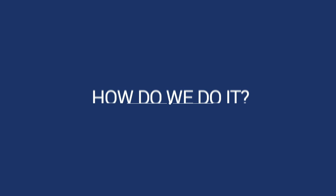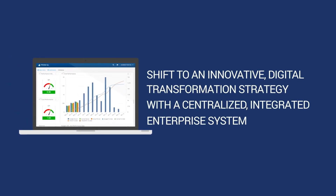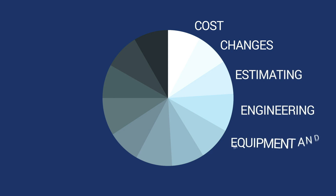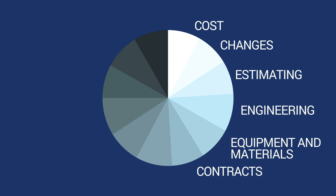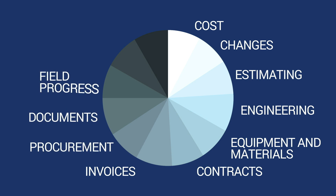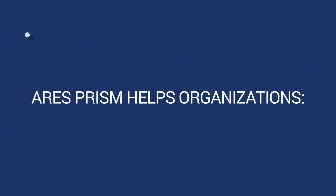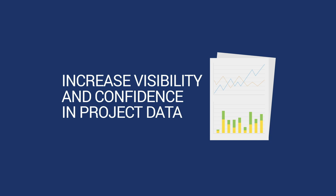How do we do it? We create a shift to an innovative digital transformation strategy with a centralized, integrated enterprise system. Whether it's managing cost, changes, estimating, engineering, equipment and materials, contracts, invoices, procurement, documents, field progress, dashboards, or integration — Ares Prism helps organizations increase visibility and confidence in project data.